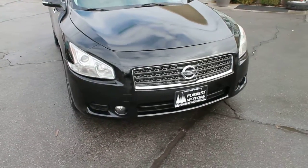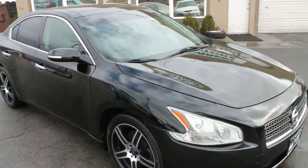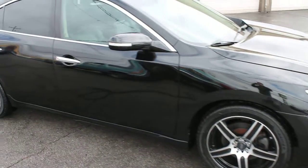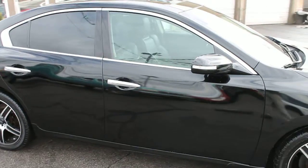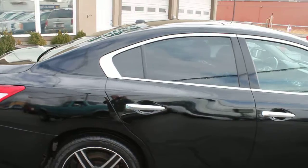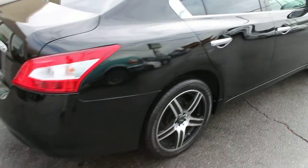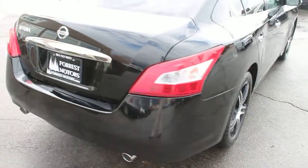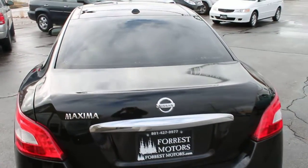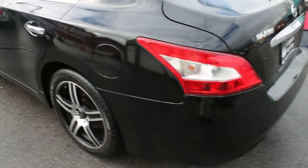2009 Nissan Maxima — very clean. Body and paint are in excellent condition, like-new tires, MB custom wheels. This Maxima is loaded, it has a clear title, and features automatic transmission.